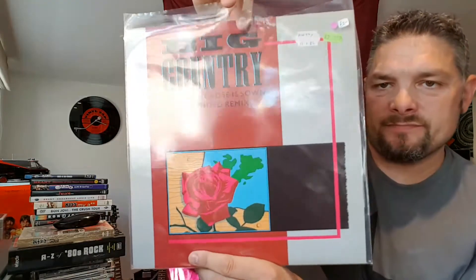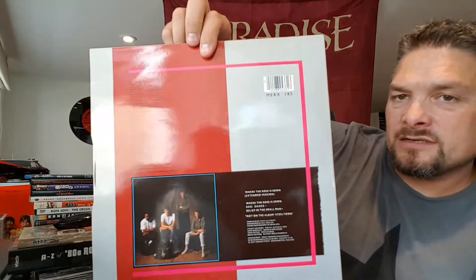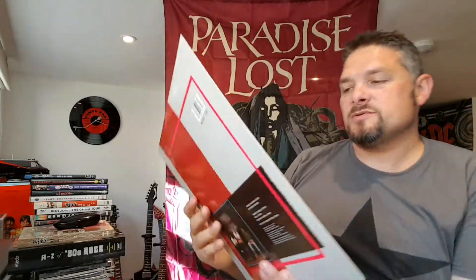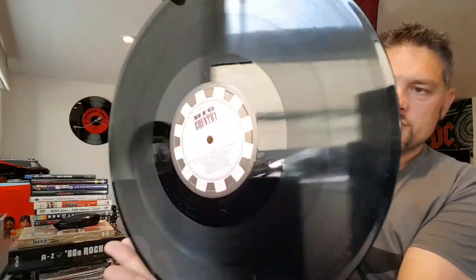Next one is Big Country. Unfortunately it's got a sticker on there from 1985 when it was bought, but other than that it's in amazing condition. The song is called 'Where The Rose Is Sewn' extended remix — I've got this on seven inch but not 12 inch, so I grabbed it. Really pleased with this. If you've never heard Big Country, check them out. It's in awesome condition — just a little bit of dust but otherwise spotless.